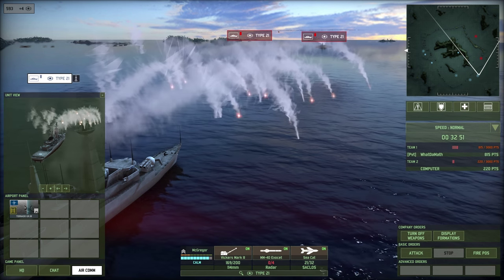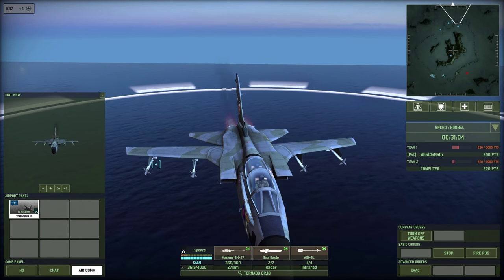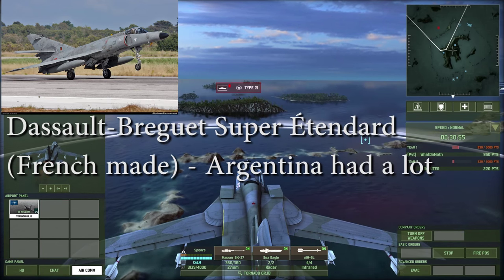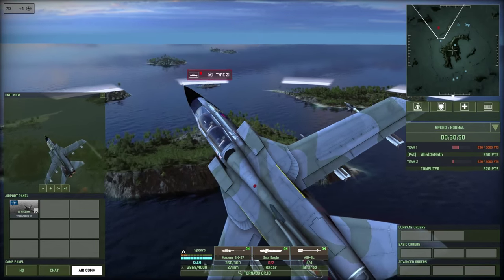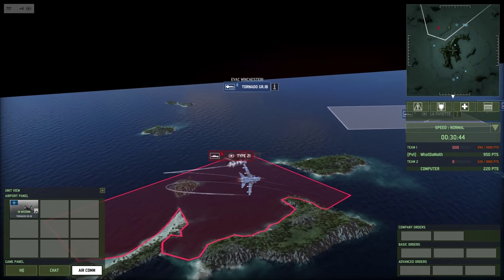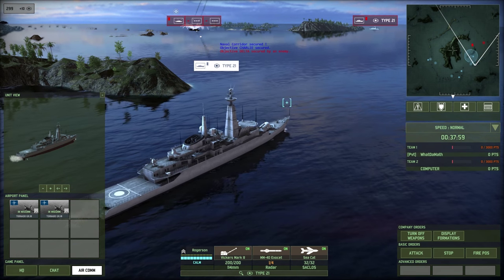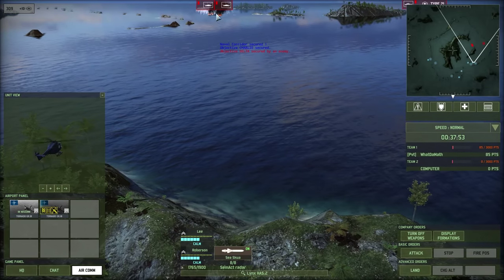Argentina had at least five Exocet missiles and used a few to destroy the British missile destroyer HMS Sheffield. The missile was launched from a French-built Super Étendard aircraft also purchased from France — so ironically, it was a French missile launched from a French aircraft that destroyed the British ship. Nevertheless, the British task force made it to the islands and used their missile carriers, frigates, destroyers, and aircraft carriers to drive away Argentinian ships, destroy approaching aircraft, and prepare for the land invasion.